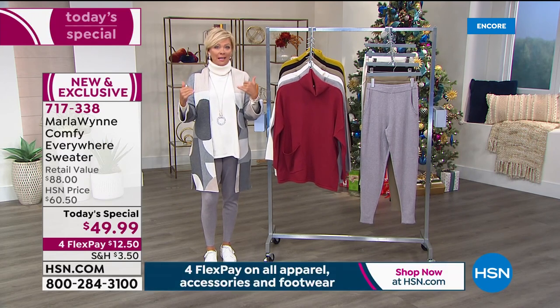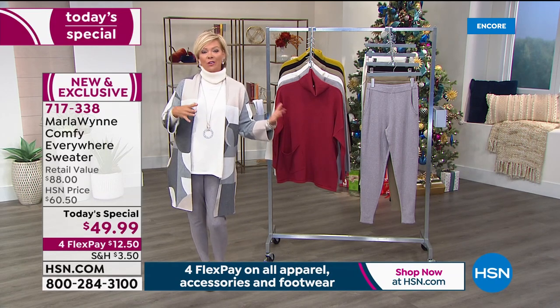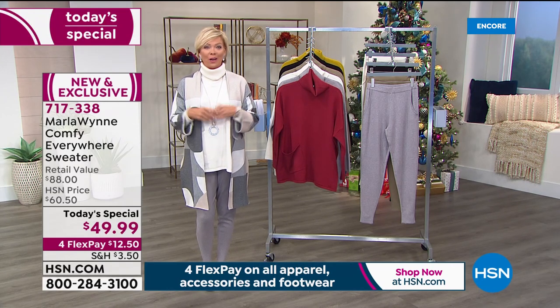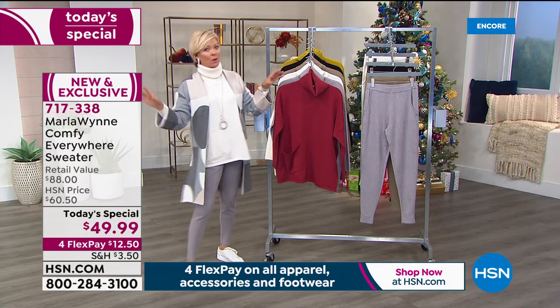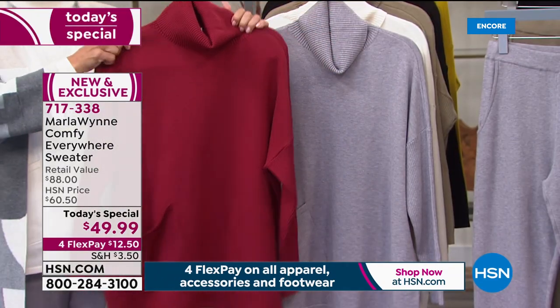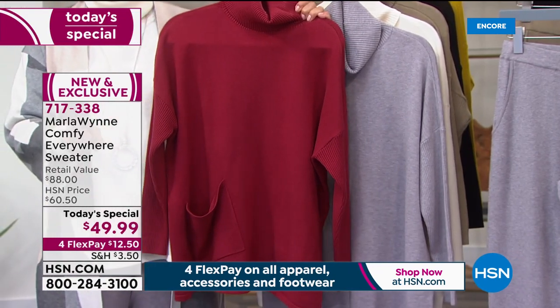When you think about what fall is — to me, it's about turtlenecks and sweaters and nice sexy boots. Whether you want to go sexy or a little bit more casual, it's all about the simple sophistication that Marla Wynn and her fashions bring into our lives. Almost every single sweater she's done for us over the last ten years or more has gone on to become a customer pick. I have no doubt this one will be your next favorite go-to.